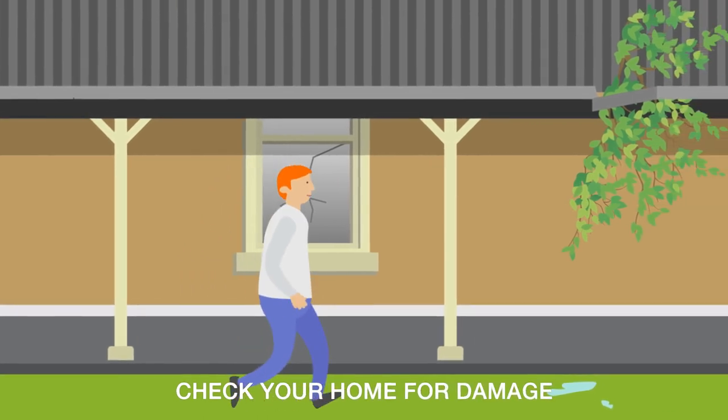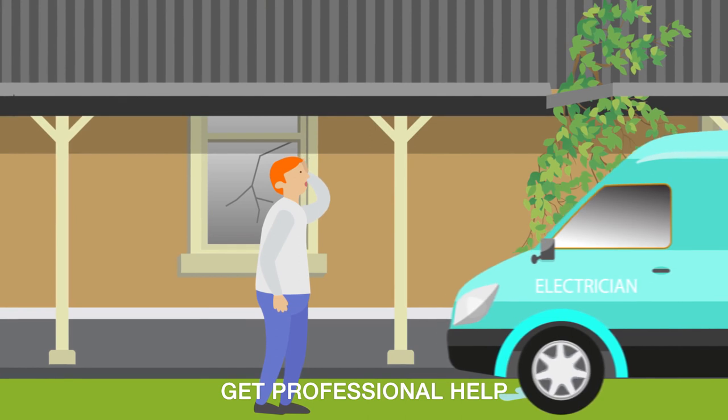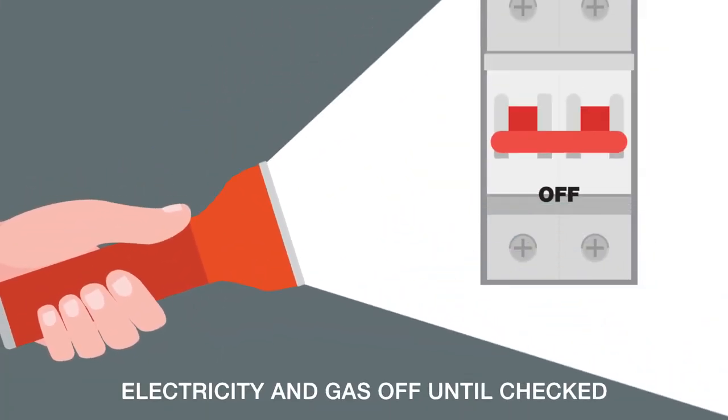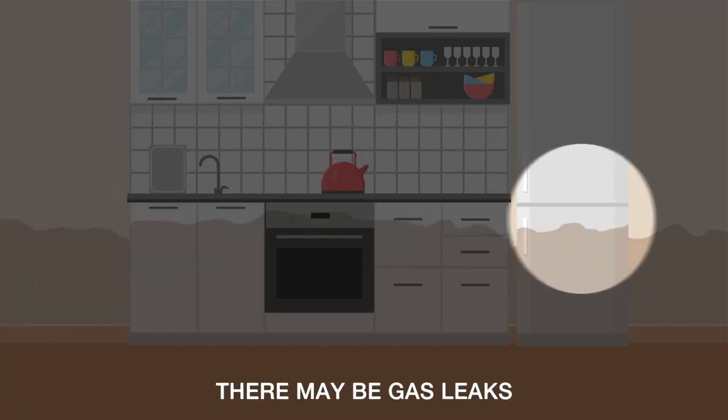Once you've been advised it's safe to return, check your home for damage and if necessary get professional help. Keep the electricity and gas off until checked by a professional and only use a torch to light your way, as there may be gas leaks.